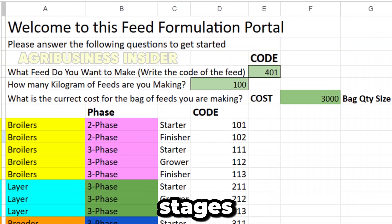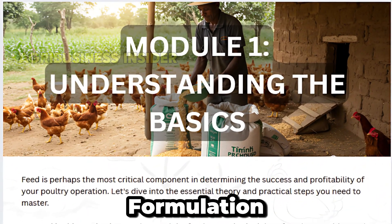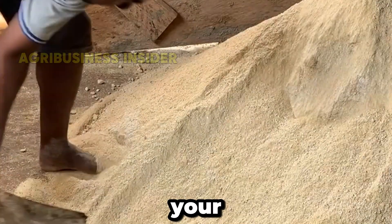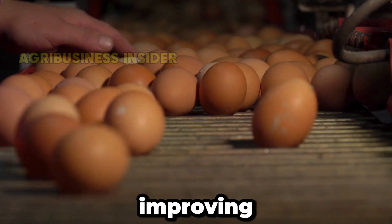And here's the bonus. We're in the final stages of launching our Poultry Feed Formulation course — a step-by-step system to create powerful, balanced feed on your farm, saving you money and improving results.